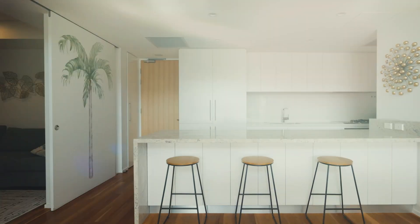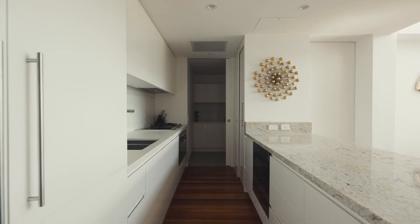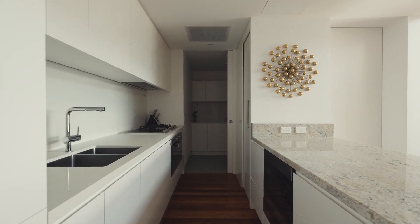Inside, the gourmet kitchen features Miele appliances, granite countertops, a butler's pantry, and options for both gas and induction cooking.